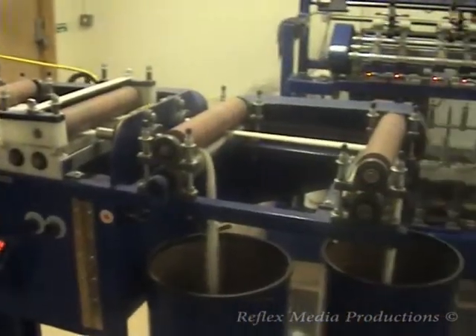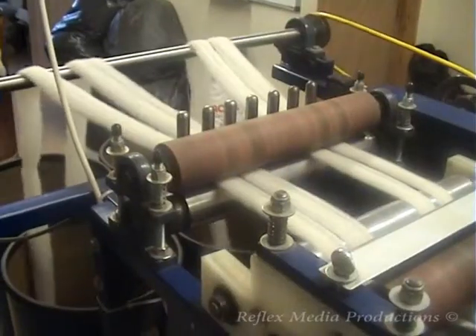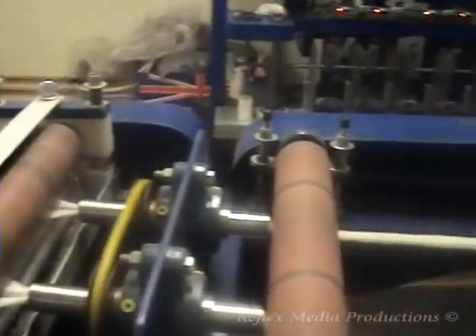This machine is called the draw frame. In this case, it combines two strands into one for consistency, while drawing or stretching the fibre stream.